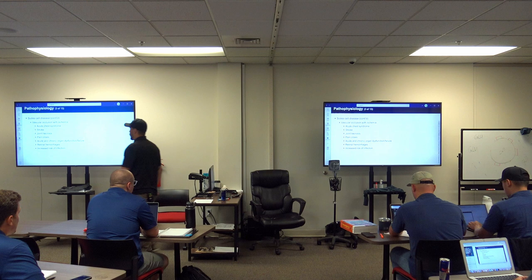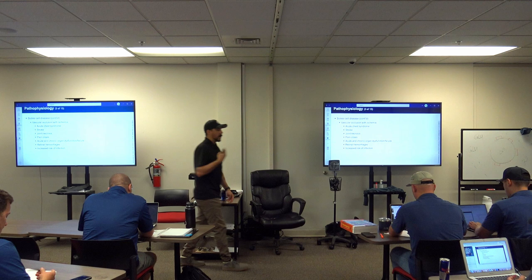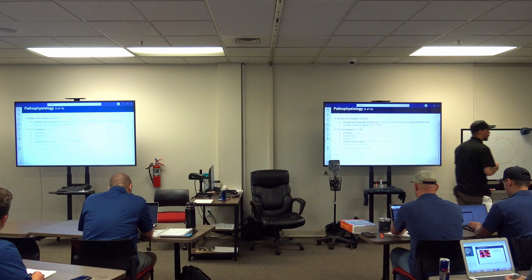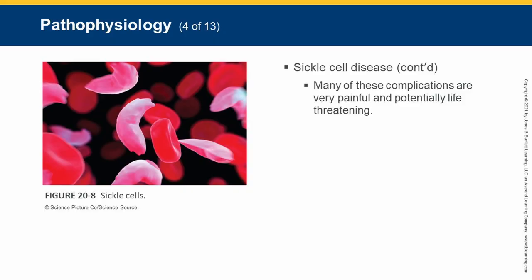Sickle cell patients also have increased risk of organ dysfunction, retinal hemorrhaging — popping blood vessels in the eyes — and increased risk of infection. They can't fully perfuse the organs that support the immune system. Splenic dysfunction means the spleen can't make enough white blood cells.